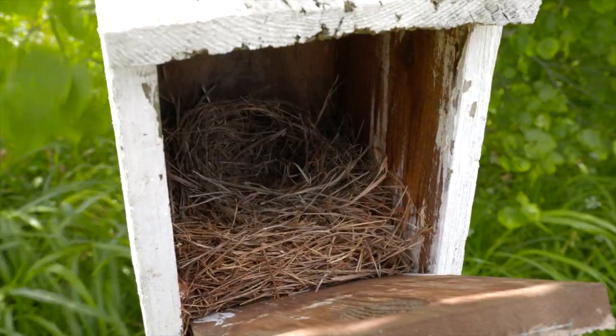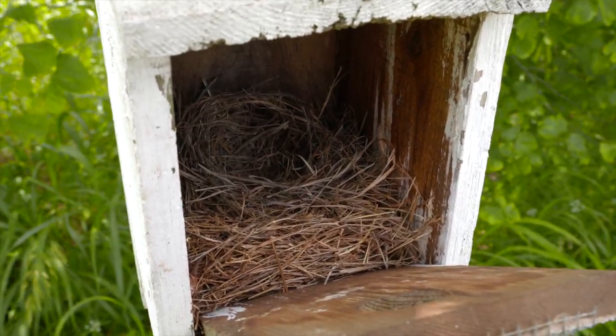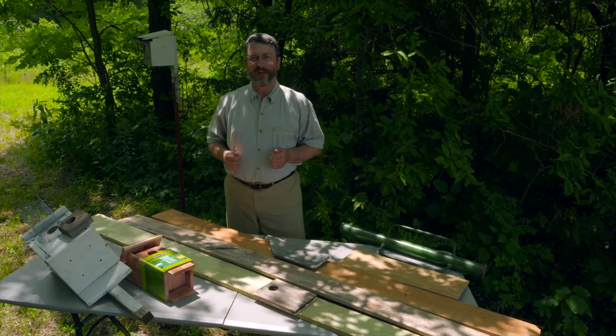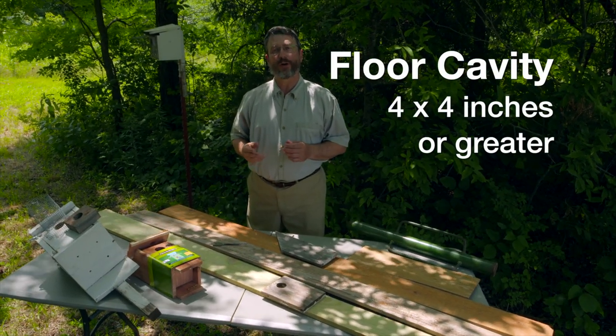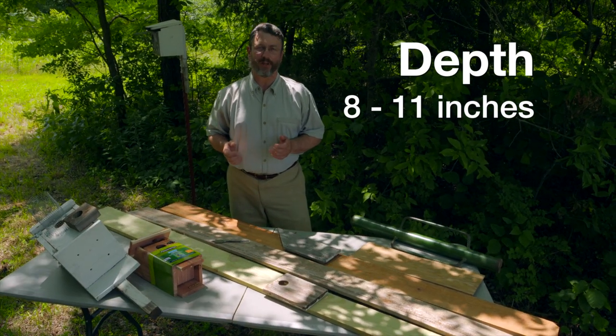With these tips you can help make this wonderful Oklahoma cavity nester a nice home and encourage it to bring some beauty and peace of mind to your area. Now let's talk about construction of bluebird boxes. The basic cavity floor pan needs to be approximately four by four inches or greater in size with a depth of cavity of eight up to eleven inches.